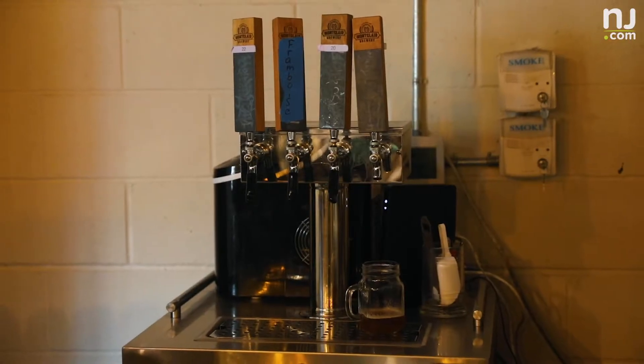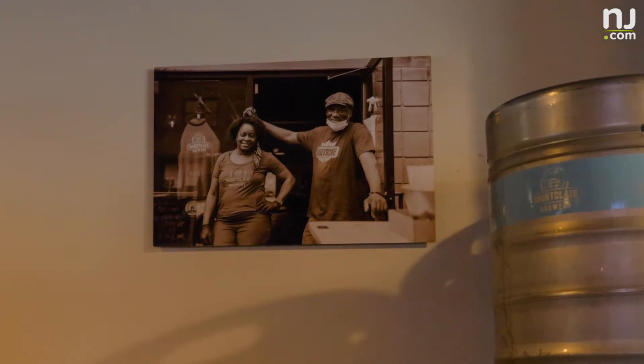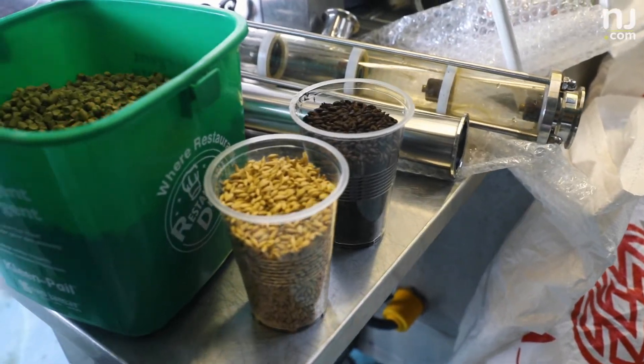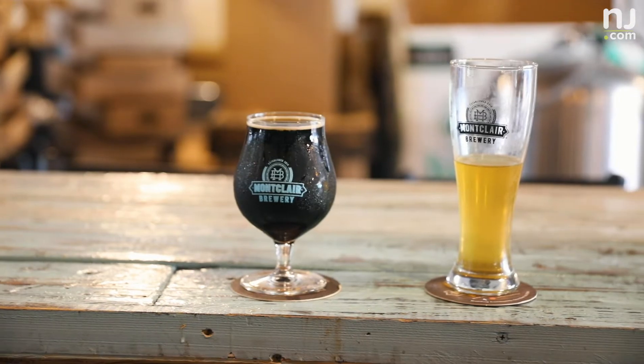This used to be a furniture restoration company before the Sawadogo family opened Montclair Brewery in 2018. It's a unique spot to grab a brew here in North Jersey, infusing ingredients from beer made in Africa with elements of Black culture found here in the U.S. and abroad.